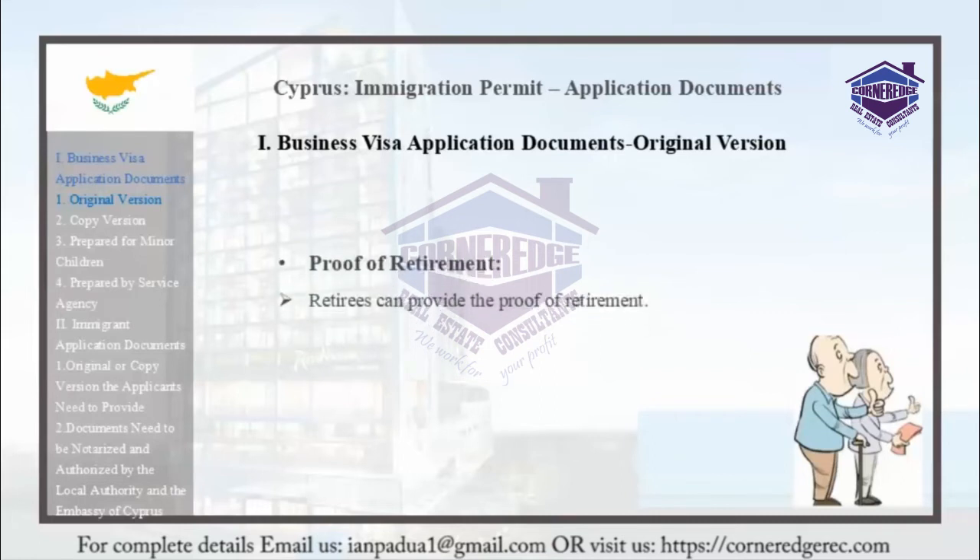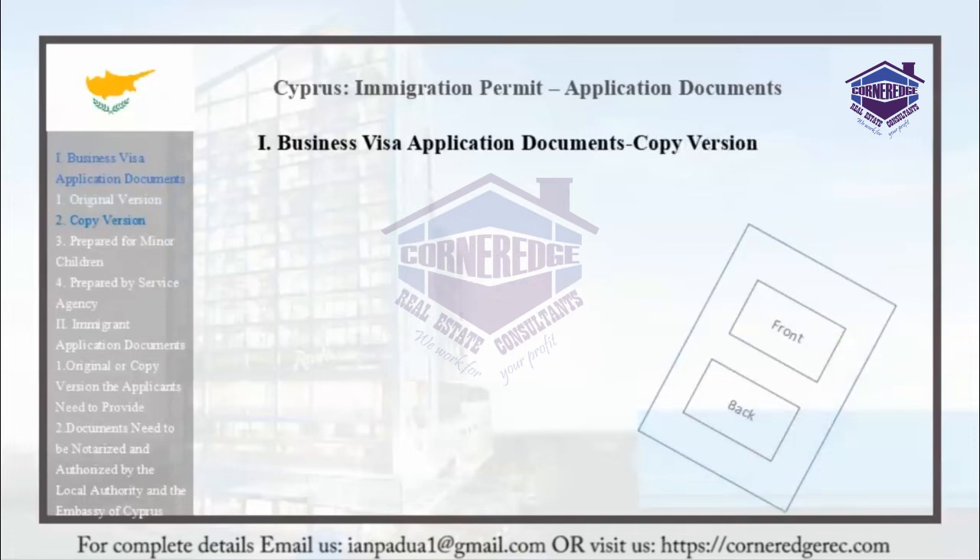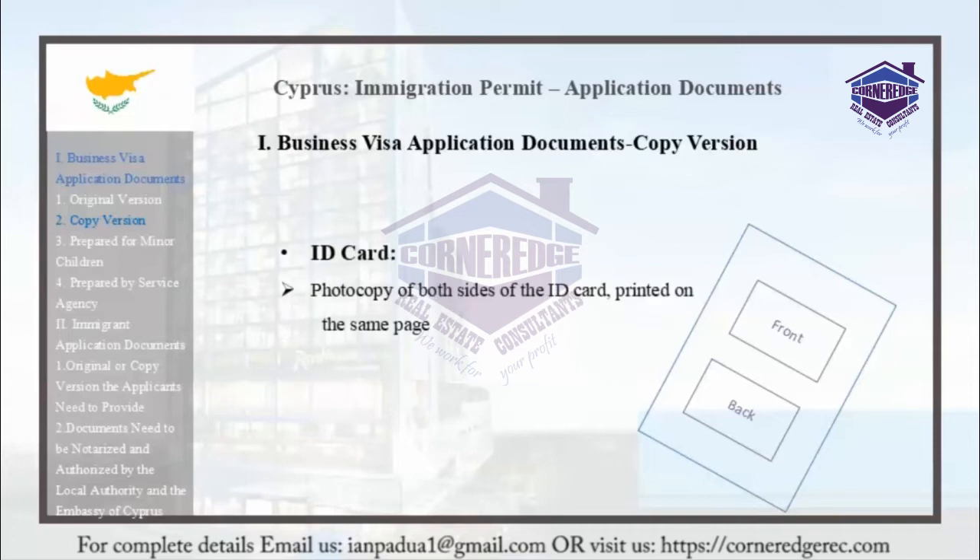Proof of Retirement: Retirees can provide proof of their retirement. Family members who apply for permanent residence must fulfill the following document requirements. Documents must be duplicates or copies of the original documents. Applicants must pass a clean criminal record check and must not intend to undertake any kind of employment.